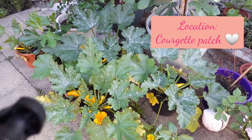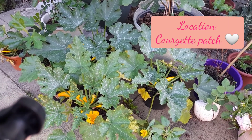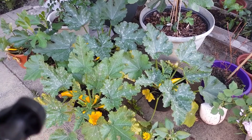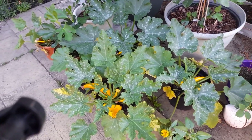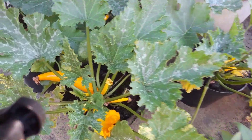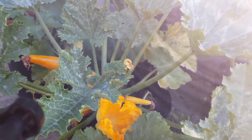Good morning plant lovers and we're just in my little courgette patch here. There's a couple of courgettes that are ready for picking so I thought we would actually get that done now. So if I come in — oh they're so prickly.